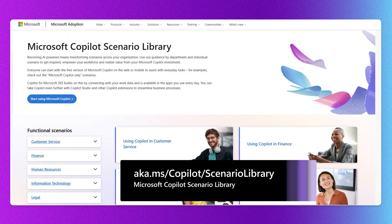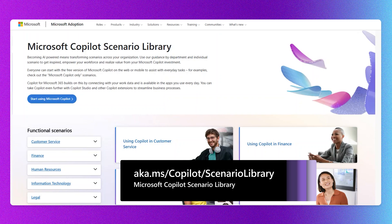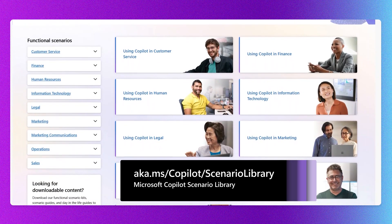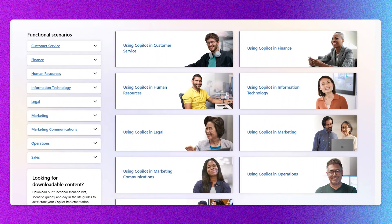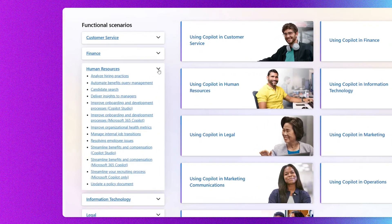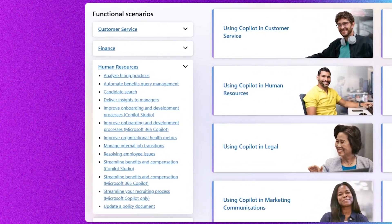Here we are on the Microsoft Copilot Scenario Library. Remember, these scenarios discuss AI implementations, but there are also advantages to be gained from a variety of collaboration technologies. Scrolling down, you can see the different types of departments we have built in — we refer to them as functional scenarios, meaning functions of a business or departments. So customer service, finance, human resources, information technology, and more. On the left navigation, you can see a variety of scenarios that are very common in operating each function.